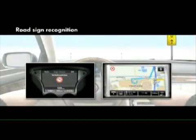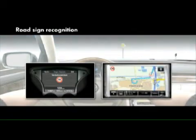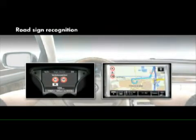Road Sign Recognition informs the driver of speed limits and overtaking restrictions. The system operates with a camera and also detects additional roadside information, such as wet road conditions. This means the driver can pay full attention to the traffic.